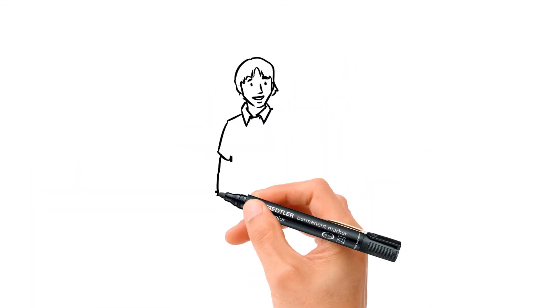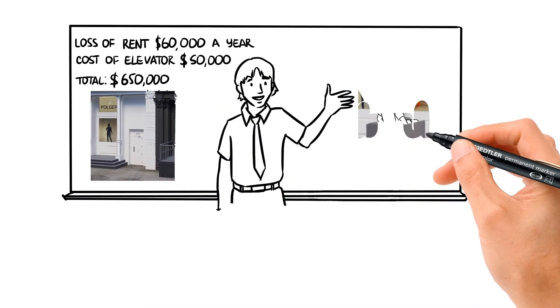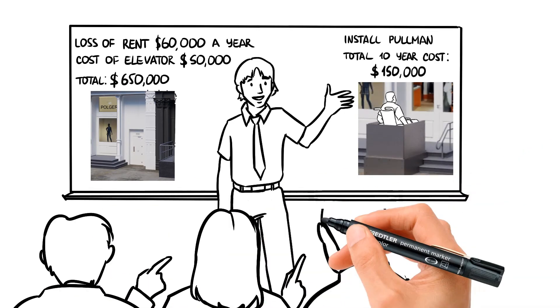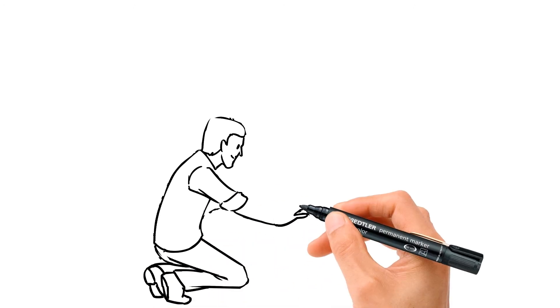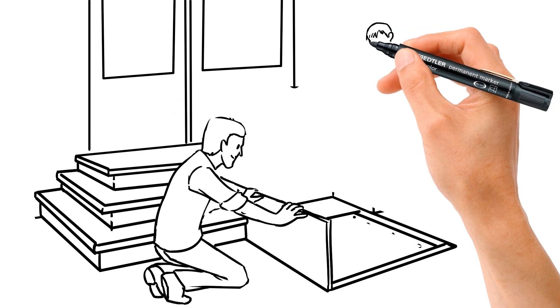Let's compare the solutions. Installing a traditional elevator costs around $50,000, plus a loss of $60,000 a year in rent. Or installing the Invisible Lift with a one-time cost of around $150,000. The choice is obvious — not only does the Invisible Lift cost less in the long run, it preserves the look of the store without any changes.